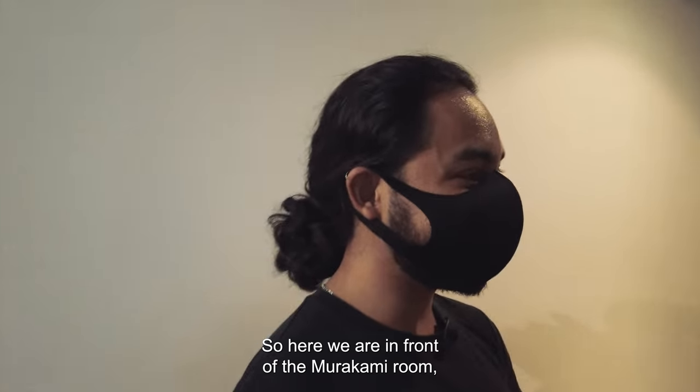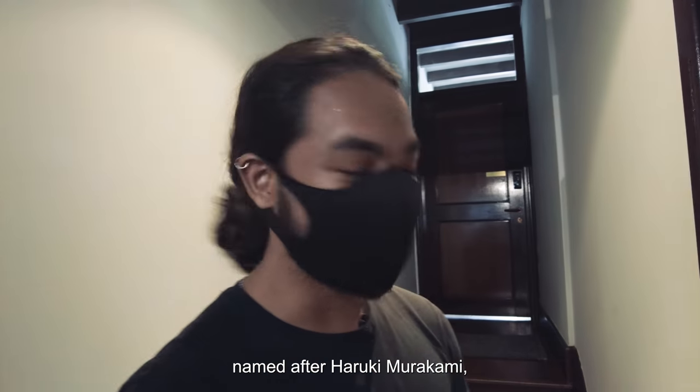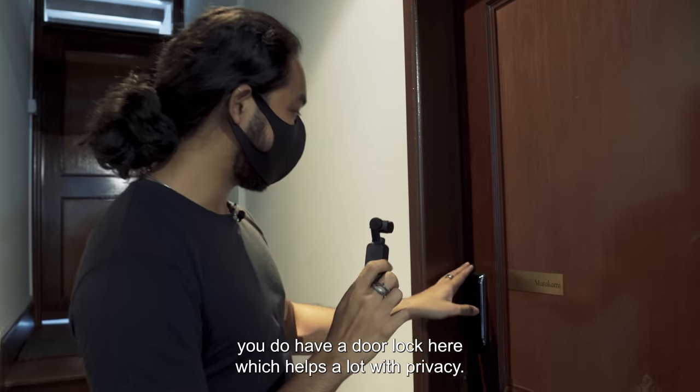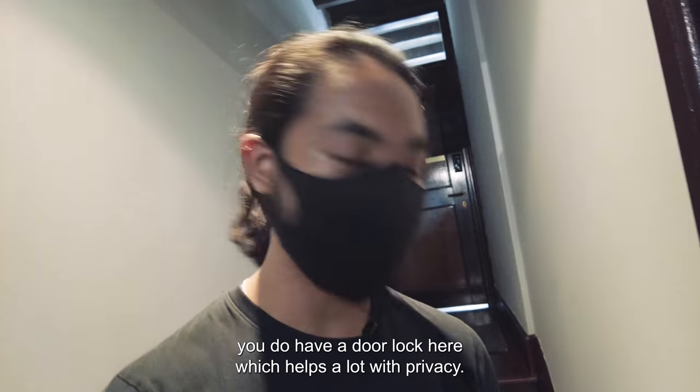Here we are in front of the Murakami room, named after Haruki Murakami, who actually wrote Norwegian Wood and Kafka on the Shore. Adding on to that as well, you do have a door lock here which helps a lot with privacy.